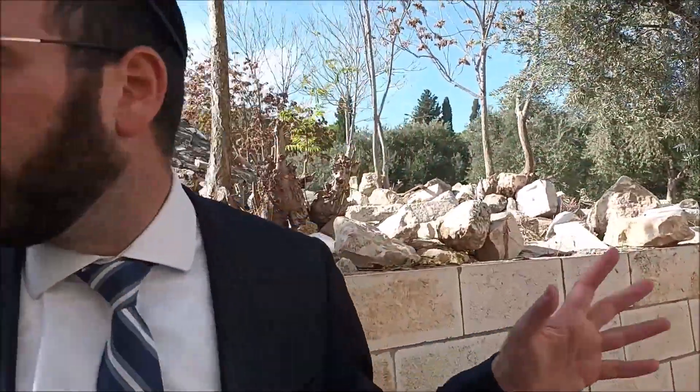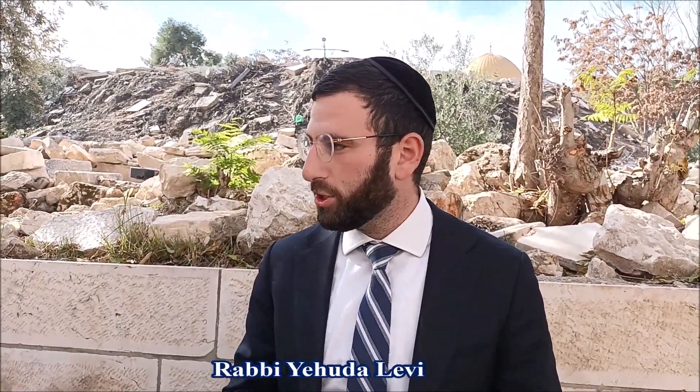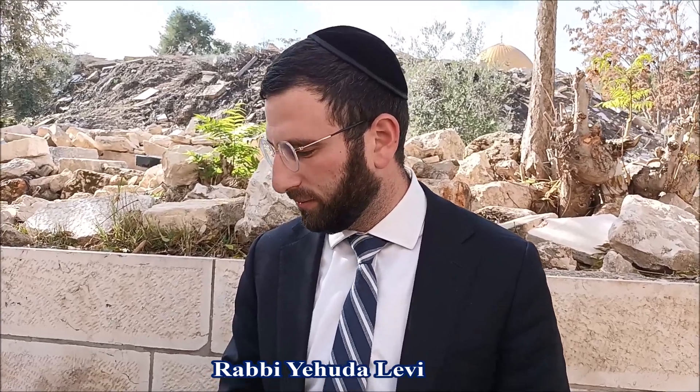We're about to daven Mincha. On the Temple Mount, they add an additional pasuk. If you want a digital Siddur, open your browser to har-HaBait.me and you can have the exact nusach there. Also, when we answer Chazarat HaShatz, instead of saying Amen, we say Baruch Hashem Kibod. The sign here reads in Arabic: Beit al-Maqdis.